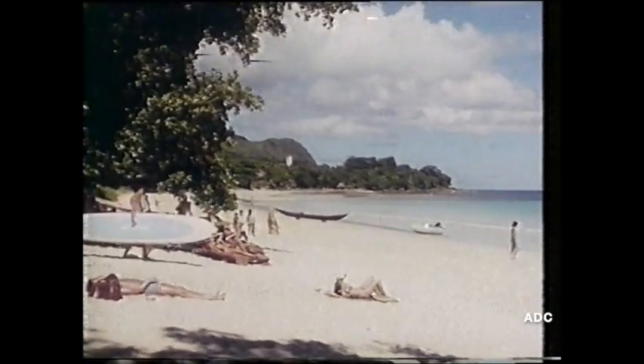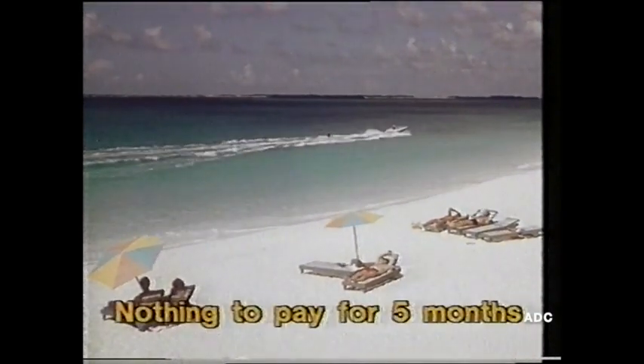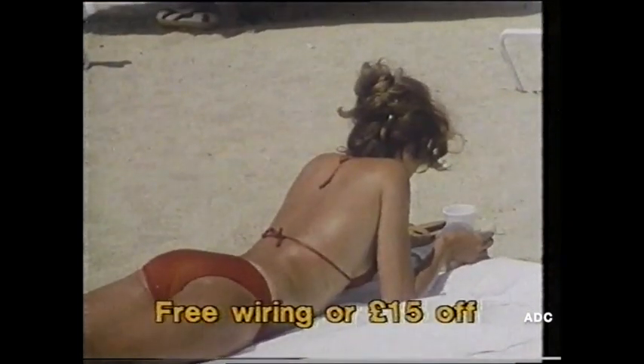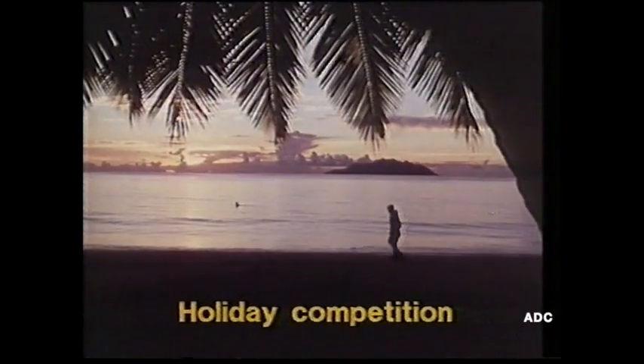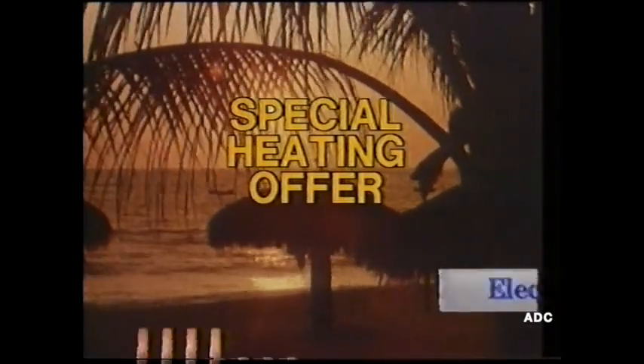This might not look like an SSEB commercial, but if you buy a white meter heater from SSEB now, there's nothing to pay for five months — free wiring or fifteen pounds off each heater — and entry into a manufacturer's holiday competition. So buy a white meter heater now, and you could soon be enjoying the warmth in more ways than one.